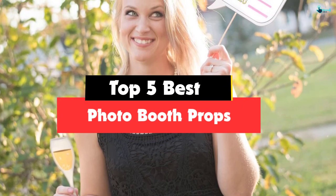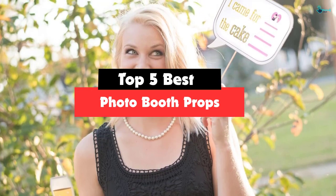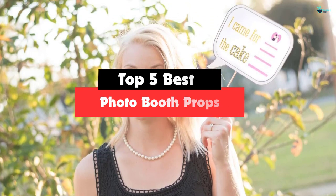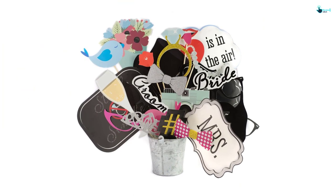Hey guys, in this video we're gonna be checking out the top 5 best photo booth props that are available on the market for their true quality. I made this list based on my personal opinion and hours of research, and have listed them based on popularity, quality, price, durability, user opinions and more.